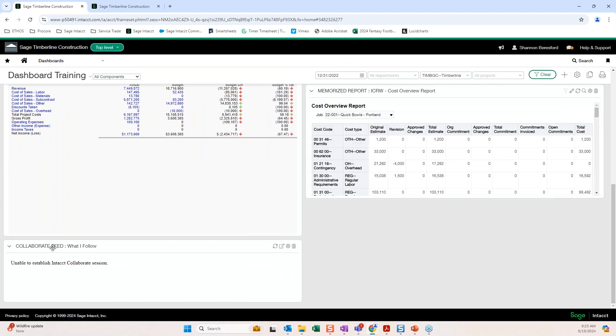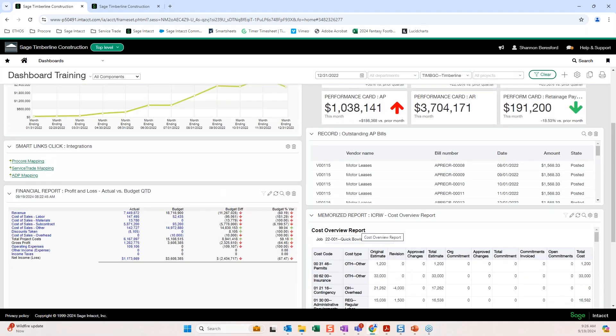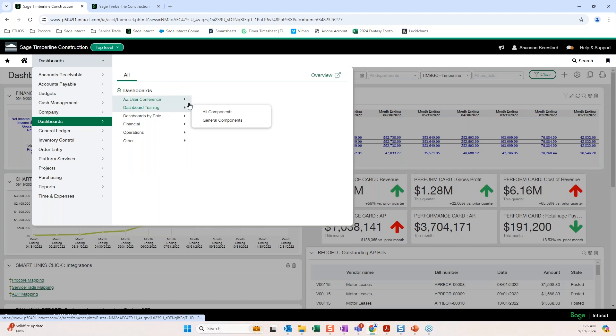The Collaborate Feed shows your internal communication within Sage Intacct. Make sure Collaborate is enabled — if you're not sure, ask someone to enable it and show you. It's great to have. I don't have anything in my feed to show you an example here, but you can add this feed to the dashboard to see everything you've been tagged in.